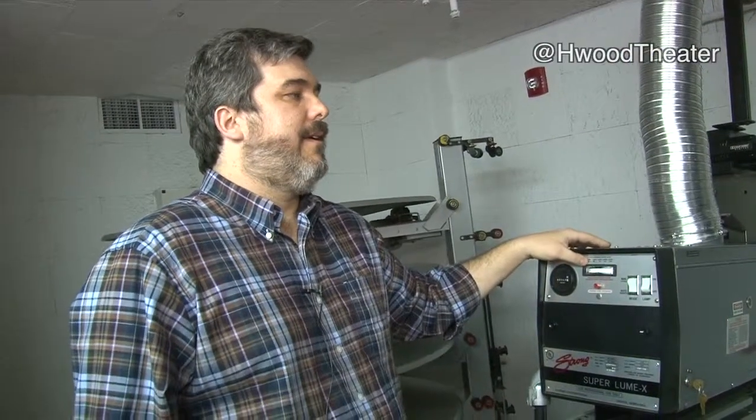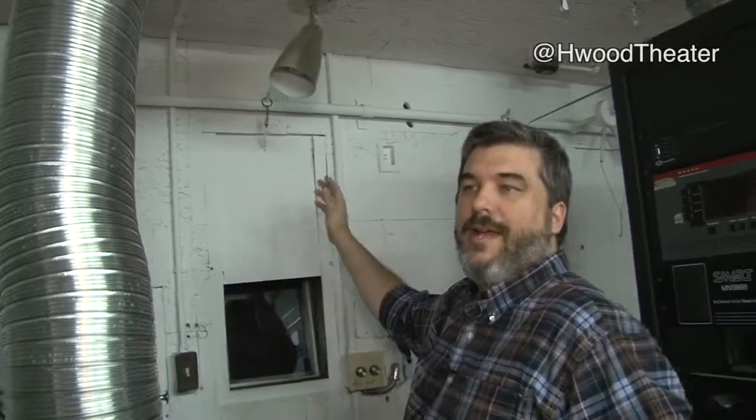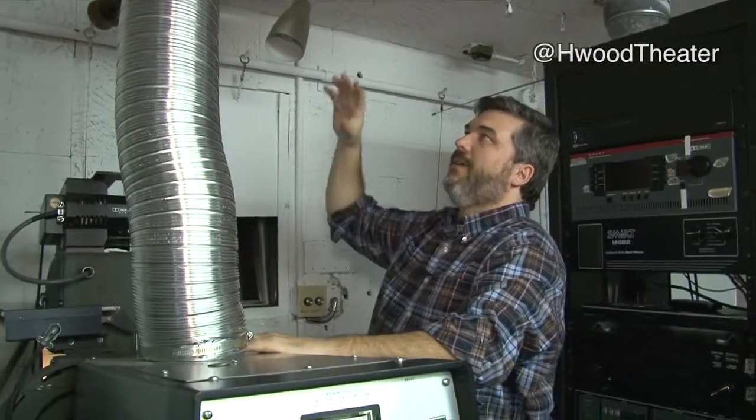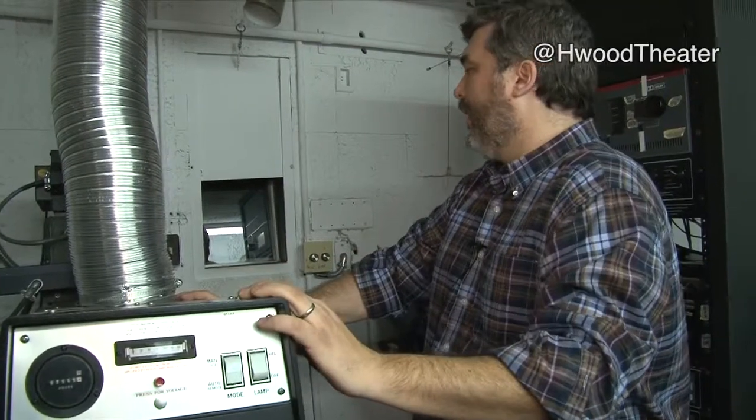Up until 1950 or so, film stocks were made on something called nitrocellulose film stock — it was flammable, and historically there were a number of theater fires from 1900 to 1950. You can see these heavy metal plates hooked up here. If there was a fire in the booth, these big cartridges would try to contain it, and if sensors detected a fire, these would automatically slide down, hopefully containing the fire to the booth itself. People had to be quite careful about smoking around films.